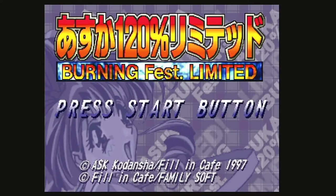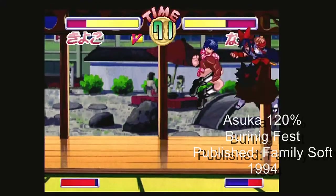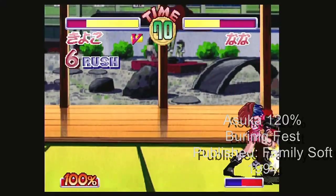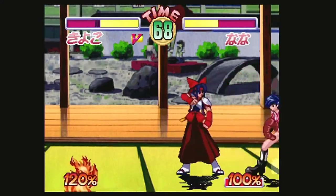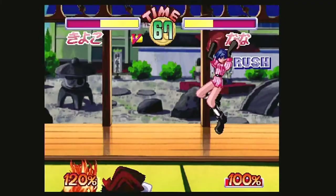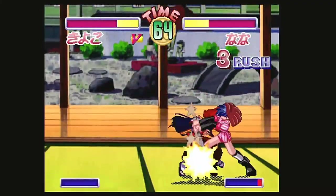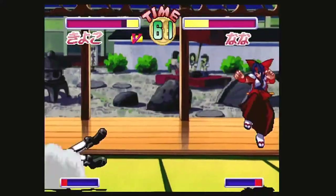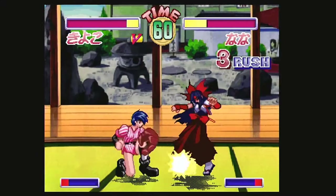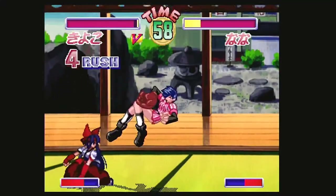Released in 1994, Asuka 120% Burning Fest is a 2D fighter based in a private school for women that holds martial arts tournaments annually. Released by Family Soft, all the characters share the same moveset but each can be used in different combos. This was a super fun game that pushes you to juggle your opponent as much as possible — almost like a prequel to the air combos that Capcom would introduce later on.